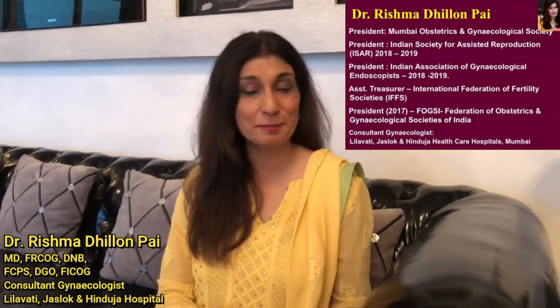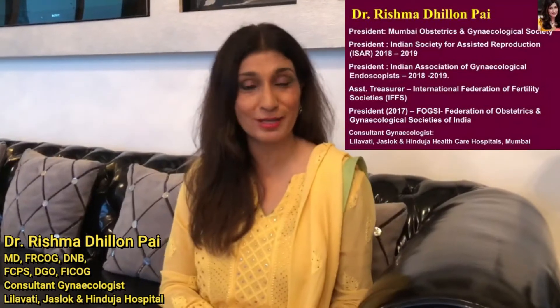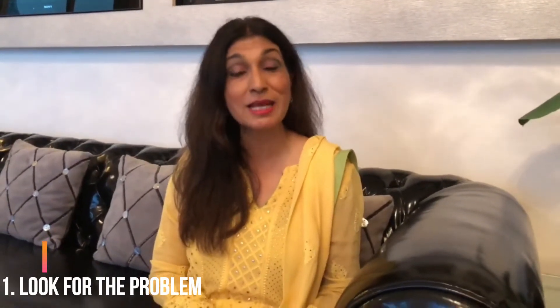Hello, I am Dr. Rishma Dhillon-Pai and today we are going to be talking about the importance of endometrial thickness and how I manage it. As you know, endometrial thickness is extremely important for pregnancy and for implantation. Unfortunately, it is often neglected. Secret number one to managing this problem is look for the problem. A good transvaginal ultrasound done with colour doppler to see the thickness — more than 7mm, the triple line pattern, as well as the colour doppler for blood flow.